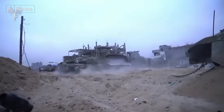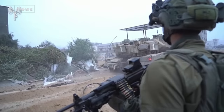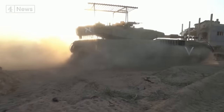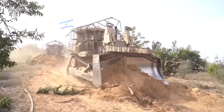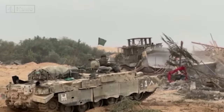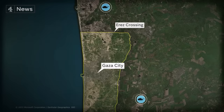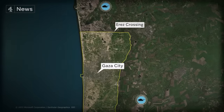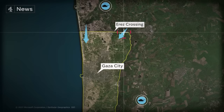The IDF has continued to release footage from inside, showing its soldiers conducting operations — columns of tanks driving along the sand, bulldozers clearing the way. But the Israelis do not say exactly where and when these images are from; they just release them day by day. Judging by where the tanks were before the incursions and from satellite images, we know Israeli tanks entered Gaza from three locations.